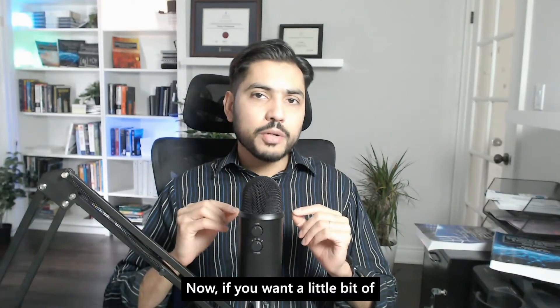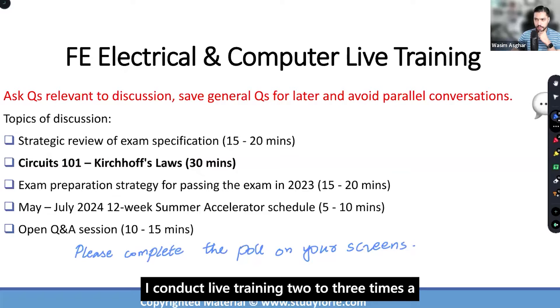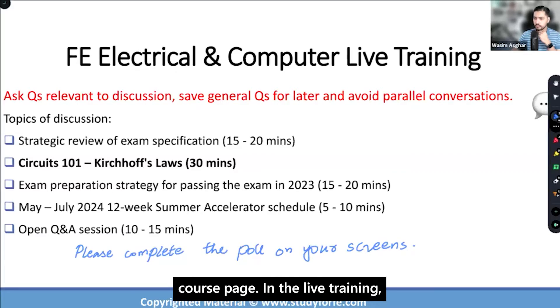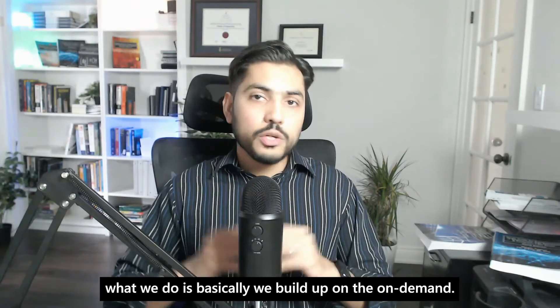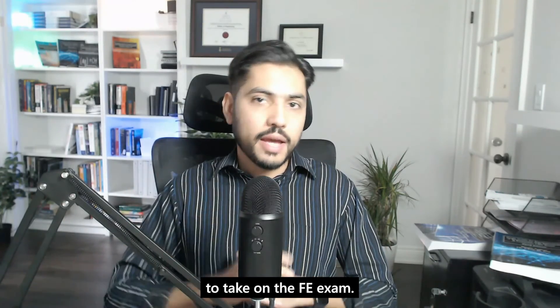If you want a little bit of additional guidance, consider my live training. I conduct live training two to three times a year and the schedule is always up to date — you can check it out on the course page. In the live training, we build on the on-demand content. You'll feel really confident, competent, and ready to take on the FE exam.